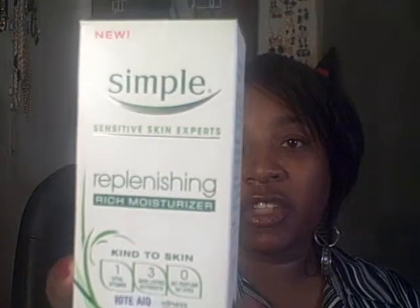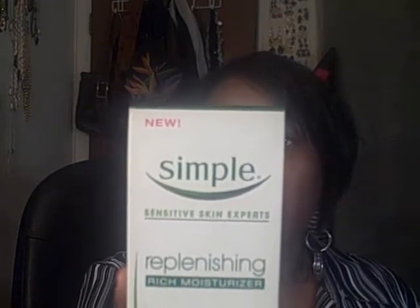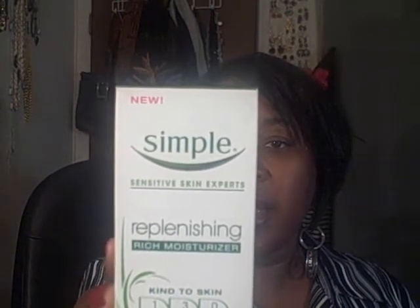This one I kind of splurged on a little bit. It's Simple Sensitive Skin Experts moisturizer — the original price was $12.99, marked down to $6.49, and I had a two-dollar-off coupon making it $4.49. I was very interested in trying it. It says it's a replenishing rich moisturizer — a perfect blend of beneficial ingredients and vitamin goodness, leaving your skin replenished and nourished all day, especially perfect for sensitive skin. It has pro-vitamin B5, which helps restore, soften, and smooth, plus glycerin and other ingredients.